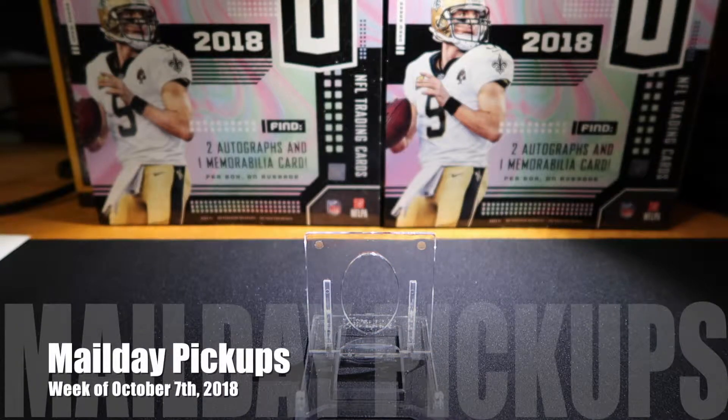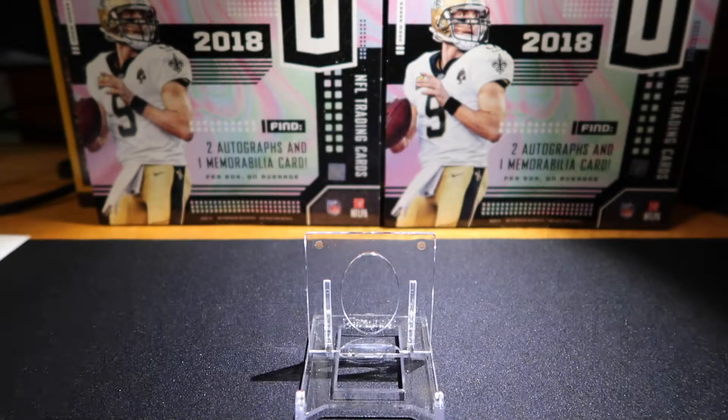Hey everyone, happy Sunday and welcome back to the channel. I've got quite a bit of things to show you here for the mail day. I went a little bit ham the last little while, so some of that stuff is starting to come in. A little bit of everything — a variety, some old, some new, three sports. I've got some hockey, some baseball, some football, and also a couple of new collections that I'm starting to work on slowly, which I'll be able to talk to as I go through the cards.